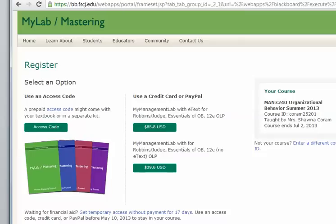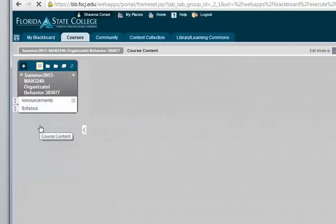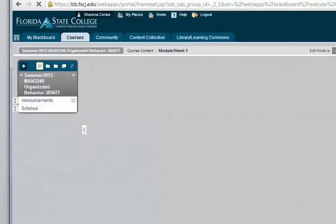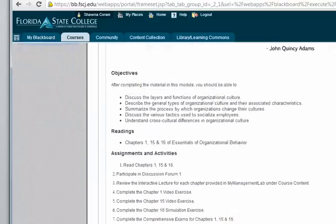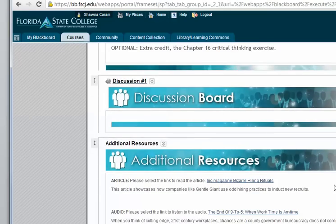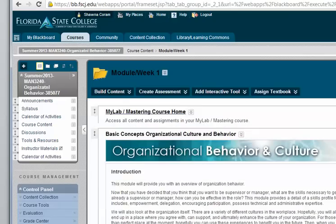Let me show you a little bit about My Management Lab. You're going to go to Blackboard and click on Course Content — that's where you access My Management Lab. Pick any module; we have it set up by weeks. You'll click on the module for that week and the very first link is the Pearson My Lab. You'll also see an introduction, objectives, the actual assignments for that week, the discussion board, additional resources, and a self-assessment.